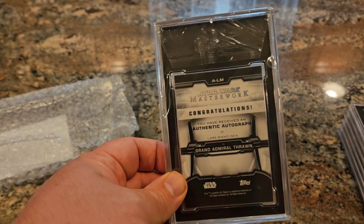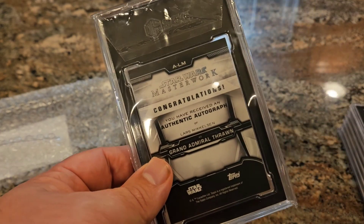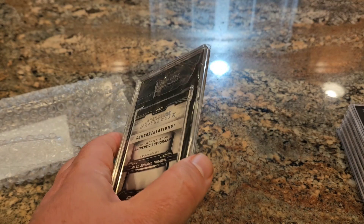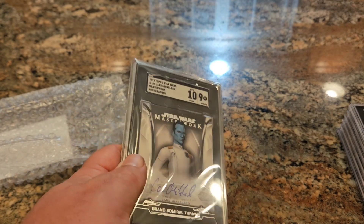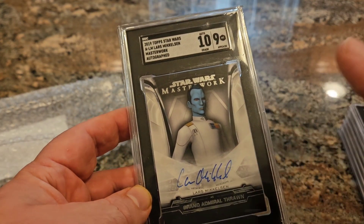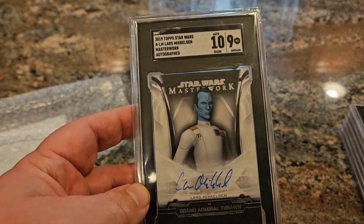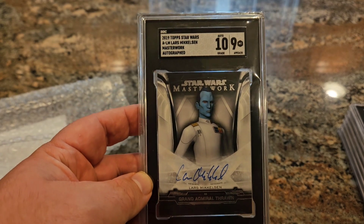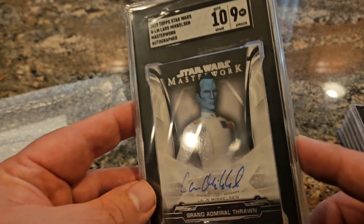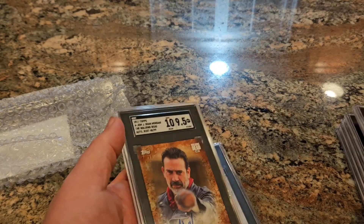Last but not least, this card was submitted for a friend of mine. It's a Star Wars Masterwork — this is Thrawn, Lars Mikkelsen. If you watched the recent Ahsoka Tano series, they introduced Thrawn into the Star Wars universe in live action, and Lars Mikkelsen is both the voice actor from the animated series and the actual live-action actor in the series, which will lead into a movie. My friend had me submit this — he's a Star Wars fan — and it gets an Auto 10 on the Lars Mikkelsen.